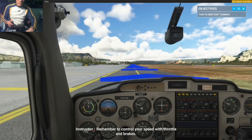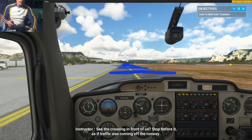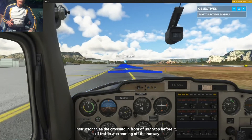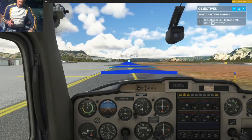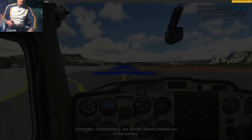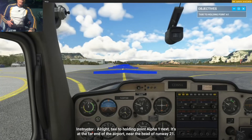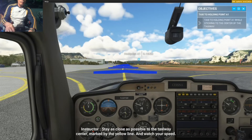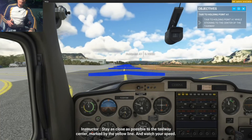Alright, taxi to holding point Alpha 1 next. It's at the far end of the airport, near the head of runway 21. Stay as close as possible to the taxiway center marked by the yellow line. And watch your speed.